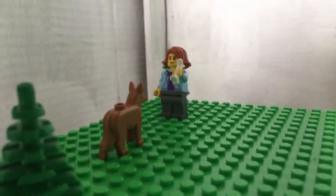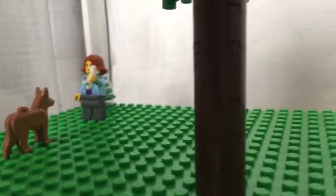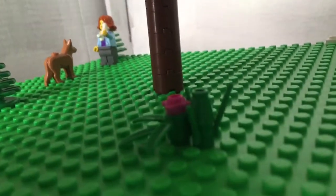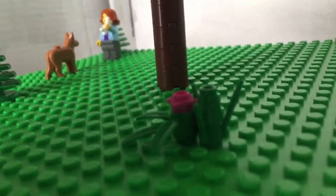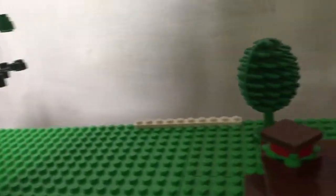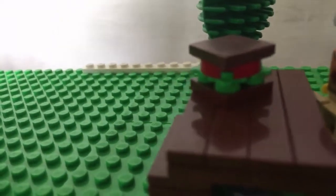There is a lady throwing a bone to her dog, or in the process of it. There is a mock tree that I made. There's also a small shrubbery right here with a small pink flower.